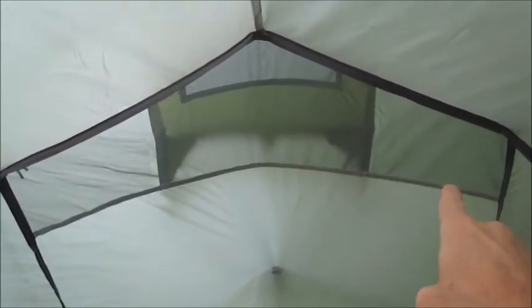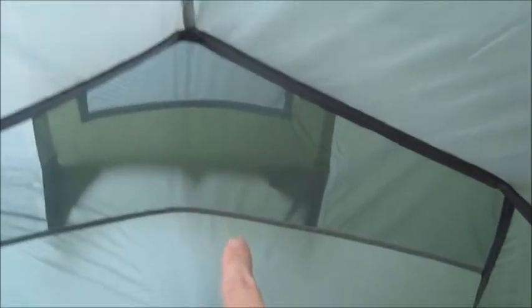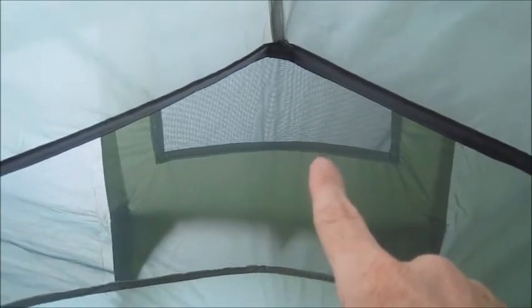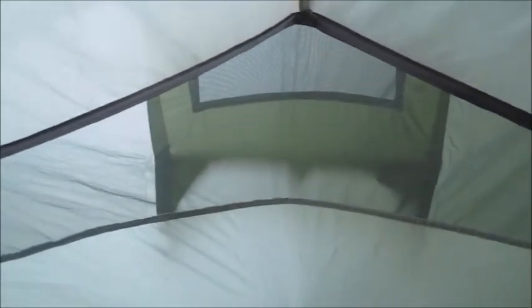At the rear of the tent there's a mesh panel which goes right across from one side to the other. Out there you can see the hood — and probably just about, if we move across, you can see that's the mesh panel inside the hood. It's not very big, so throughput there might be an issue. We'll worry about condensation when we come to it.